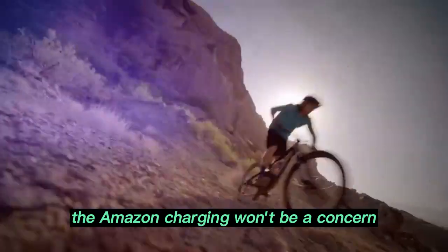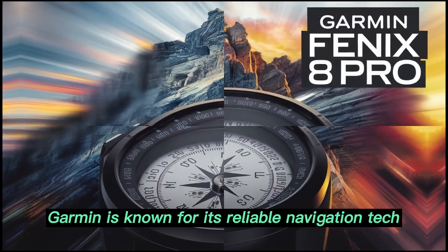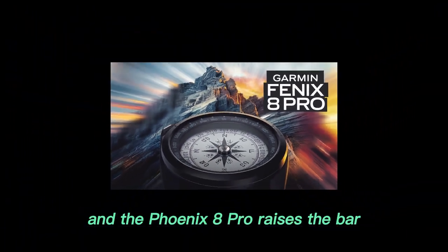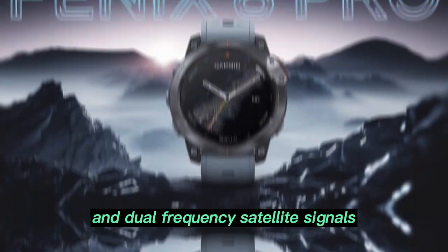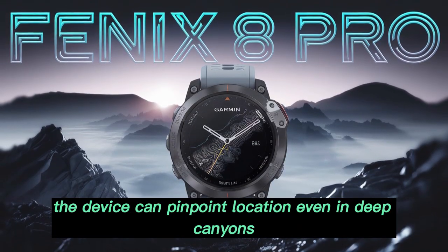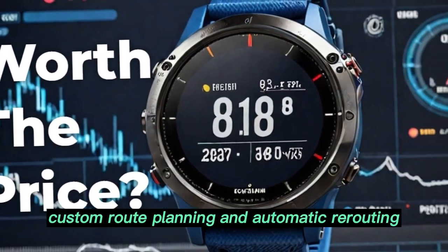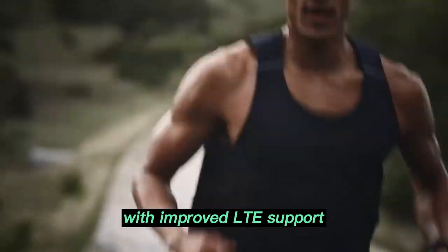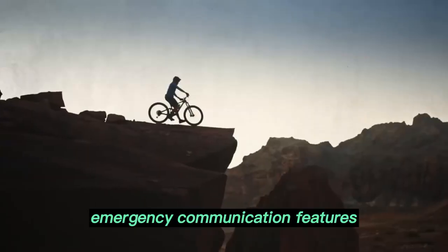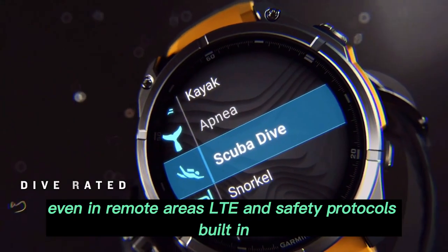GPS reimagined — navigation you can trust anywhere. Garmin is known for its reliable navigation tech, and the Fenix 8 Pro raises the bar. Using multiband GNSS, real-time corrections, and dual-frequency satellite signals, the device can pinpoint location even in deep canyons, dense forests, or heavily built urban areas. Additional features like real-time breadcrumb tracking, custom route planning, and automatic rerouting ensure you're always on the right path. With improved LTE support, emergency communication features allow users to send SOS signals or live locations to loved ones even in remote areas.